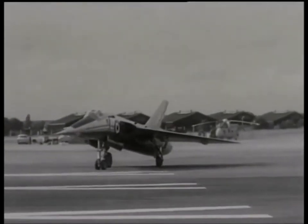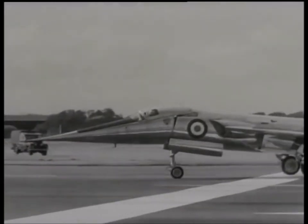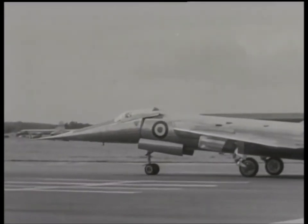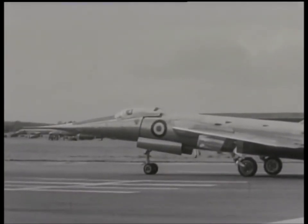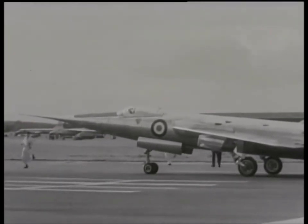The Fairey Delta II has an elongated nose, which can be lowered to give the pilot a good view forward. In this case, it's being raised, and the pilot takes off with the nose in normal position. The Delta II is yet another research aircraft, probing into the future. It's capable of supersonic speed in level flight and has exceptionally thin wings.